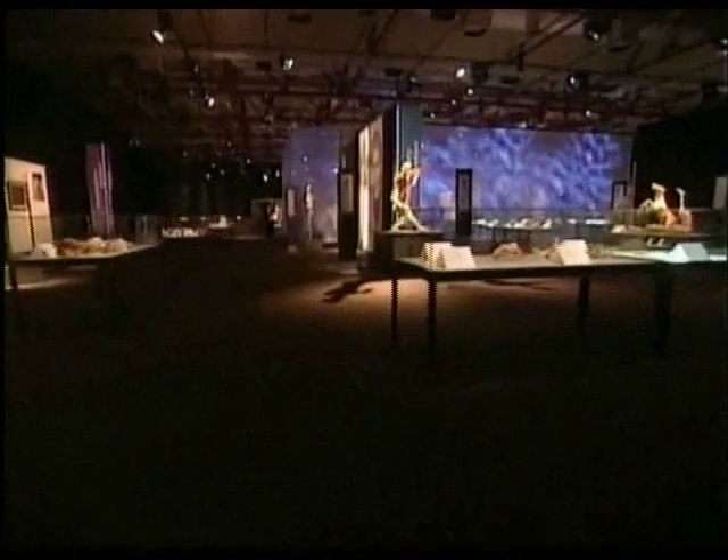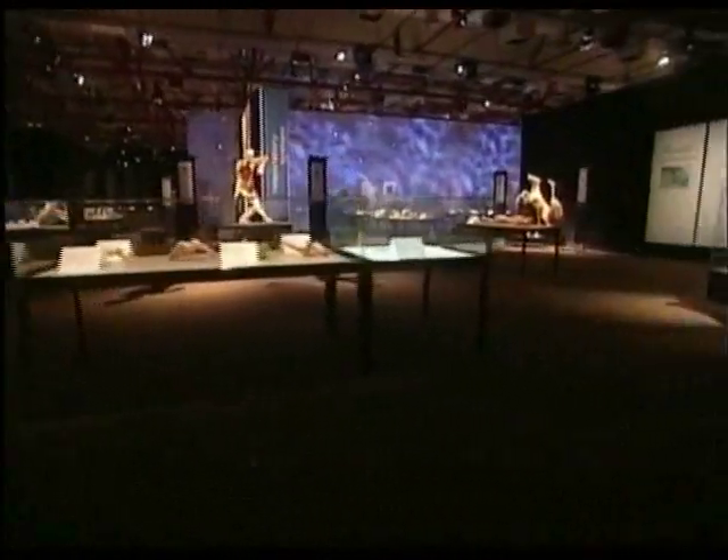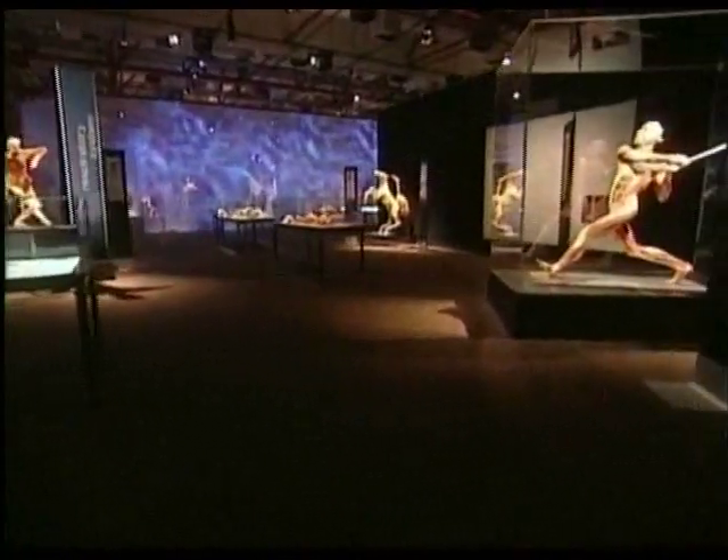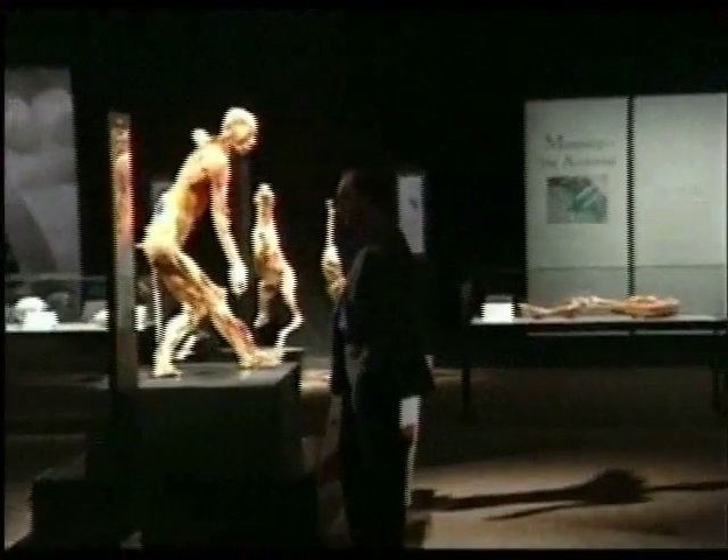Ashley, what a fascinating exhibit. What is it all about? The Body Worlds exhibit gives our guests a chance to look at the body in depth and how it works. It's a special exhibit that will teach about health, wellness, and anatomy — the inside and outside. You get to see the whole body, and then sections of the body as well.